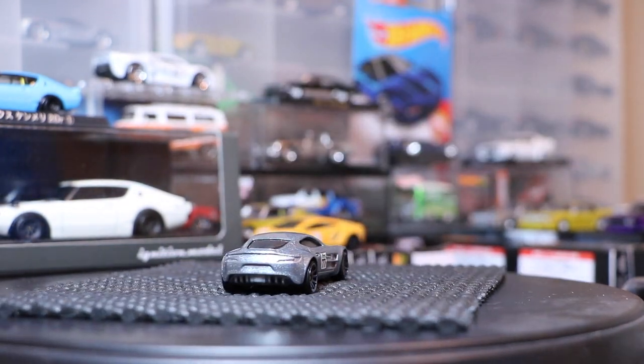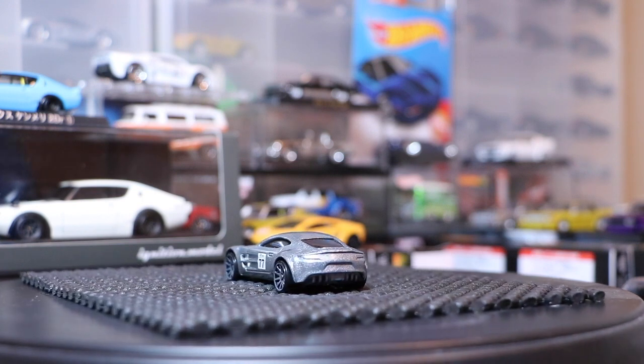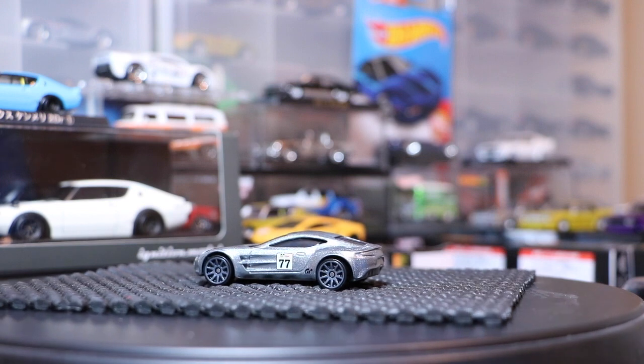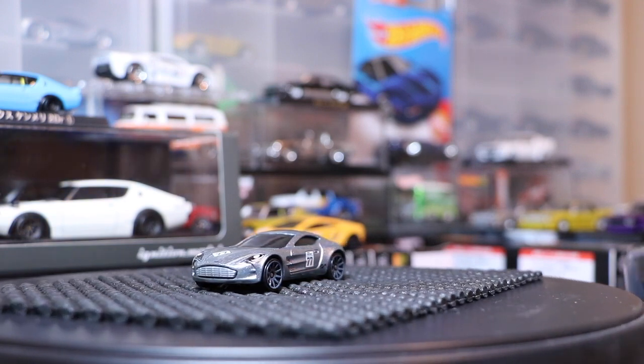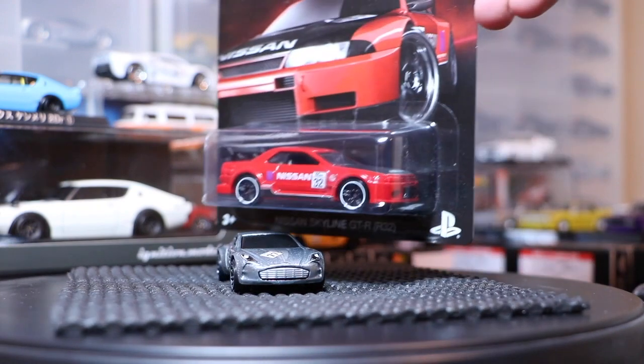Yeah, it doesn't pop on a card, but it doesn't need to — it looks really, really good. I don't know why this is going to be in other stores other than Walmart, but wherever that store is, they're going to enjoy seeing all the collectors coming in to get them. I really do like the Aston now.